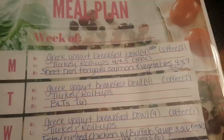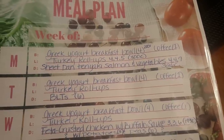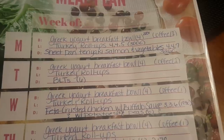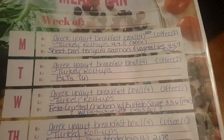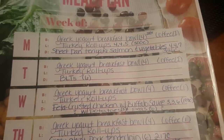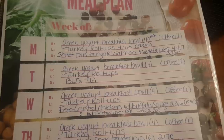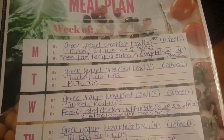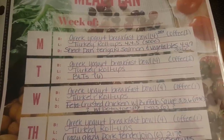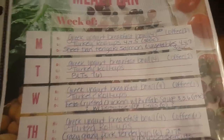For dinners this week, Monday I'm trying a new Skinnytaste recipe: sheet pan teriyaki salmon and vegetables — four points on Blue and Purple, seven points on Green, 326 calories. Tuesday we're doing simple BLTs. I'll use the 40-calorie bread, so two points for the bread, zero for lettuce and tomato, and the Aldi center-cut fully cooked bacon — about one to two points for two slices depending on how you scan it. I'm estimating the whole BLT at about six points.